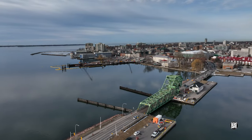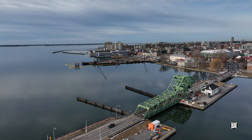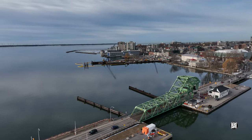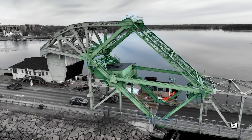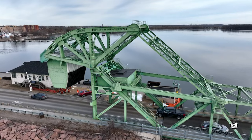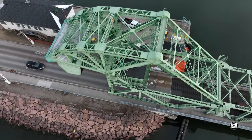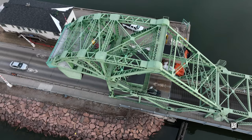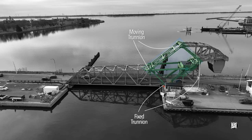By now you might be wondering what made our bridge so special — and it wasn't just the sound made by traffic passing over the grating. The answer is to be found in this steel rectangle, bounded by four pivot points or trunnions. The fixed trunnions are at the counterweight and ground level, and we'll explain the operation of the rectangle and the bridge in just a moment.